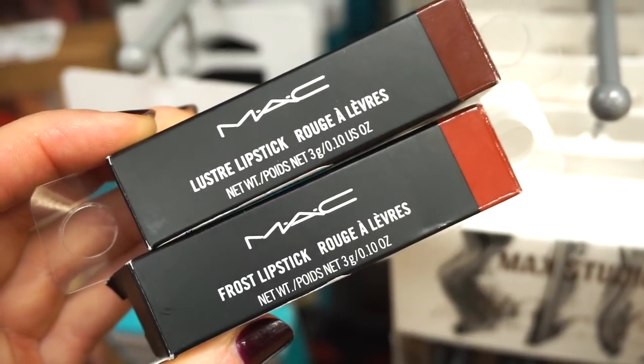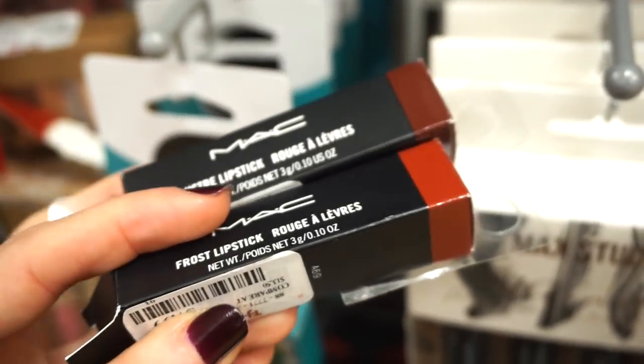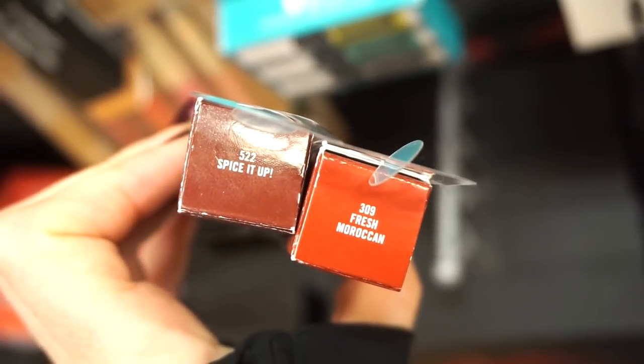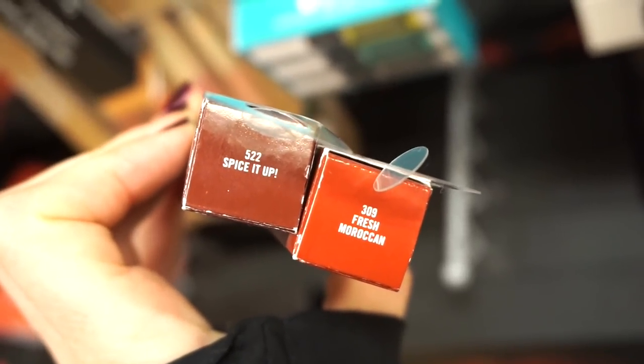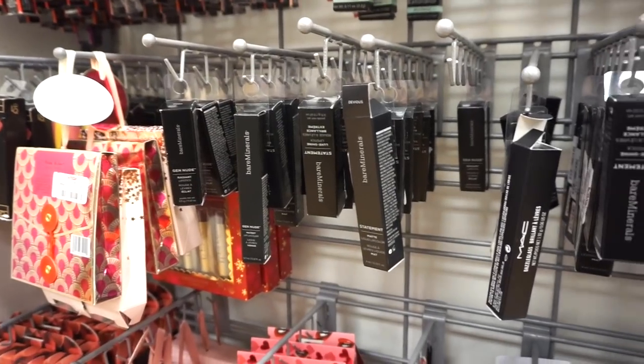I also see two MAC lipsticks we've never seen — the Luster Lipstick and the Frost Lipstick, both retailing for $7.99 each. The Luster is in 'Spice It Up,' a brownish color, and the Frost is in 'Fresh Moroccan,' which is like a terracotta.